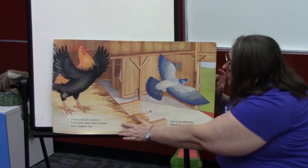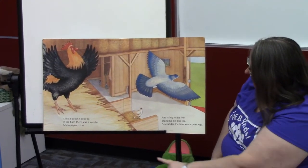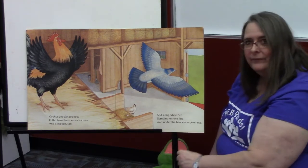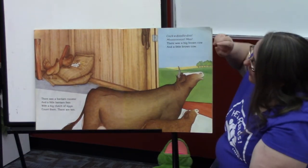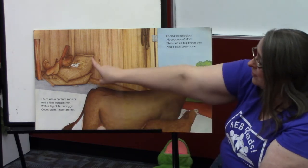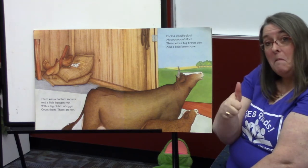Cock-a-doodle-doo! In the barn, there was a rooster and a pigeon too. Woo-hoo! And a big white hen standing on one leg. And under the hen, there was a quiet egg. There was a bantam rooster and a bantam hen, and a big clutch of eggs — count them, they're ten! Can you count to ten with me? One, two, three, four, five, six, seven, eight, nine, ten. Good job.